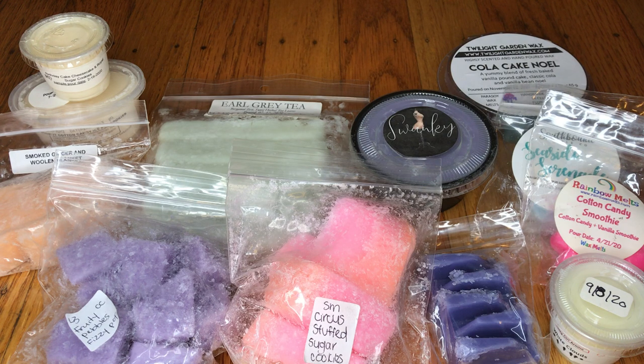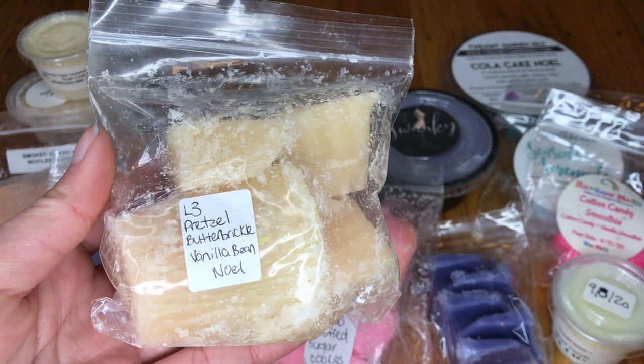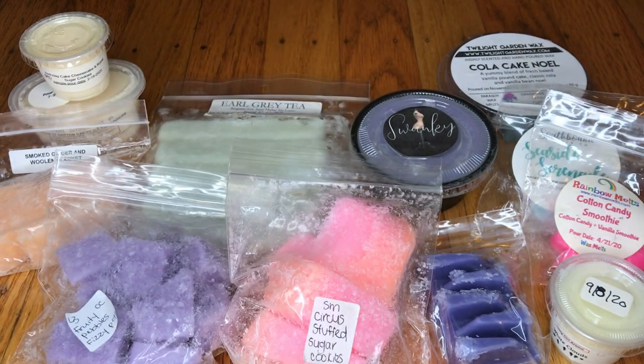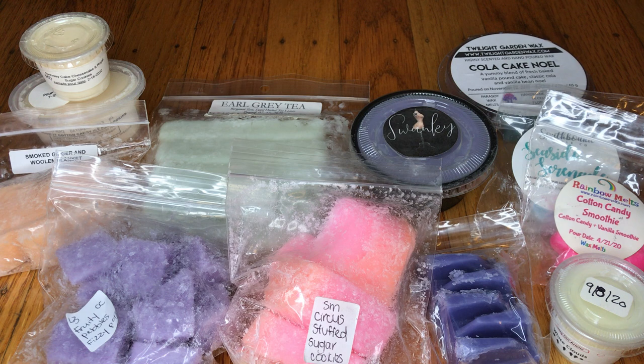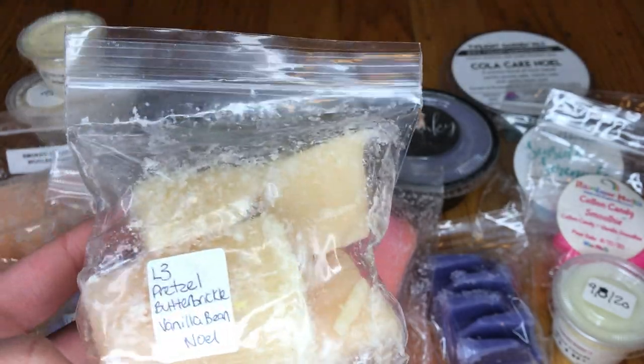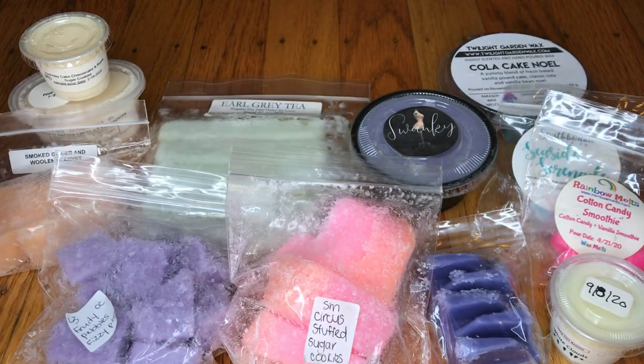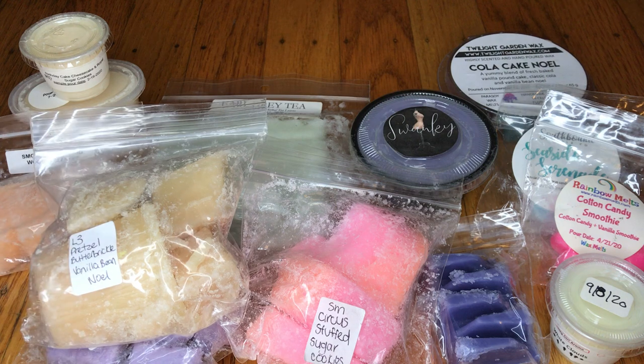The next one I have here is L3 Pretzel Butterbrickle and Vanilla Bee Noel. I love pretzel scents, so I'm excited to try this one. Mmm — oh yeah, that's good. I really like that. I love pretzel scents, especially when mixed with super sweet scents like Butterbrickle, because that salty and sweet combo is just so nice. I really like it.